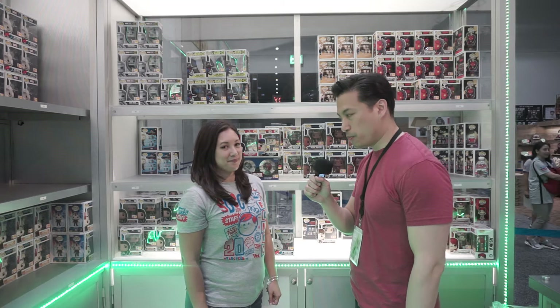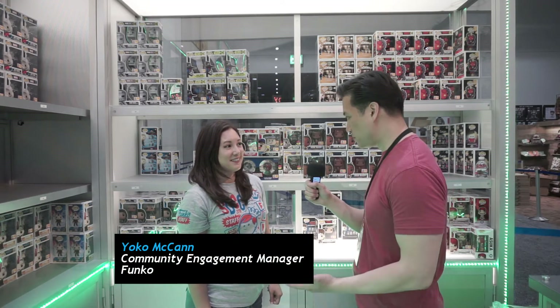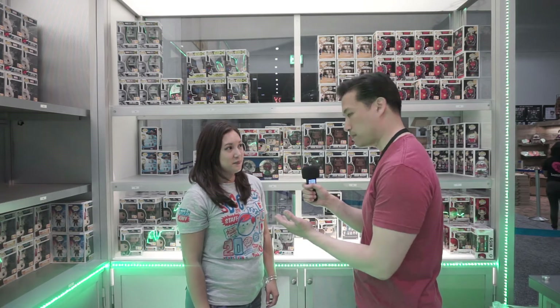It's preview night at Comic-Con 2018. I'm here with Community Engagement Manager Yoko McCann of Funko and she's going to present some comic book based Funko Pops that have been very popular this year and also some other items in their line.